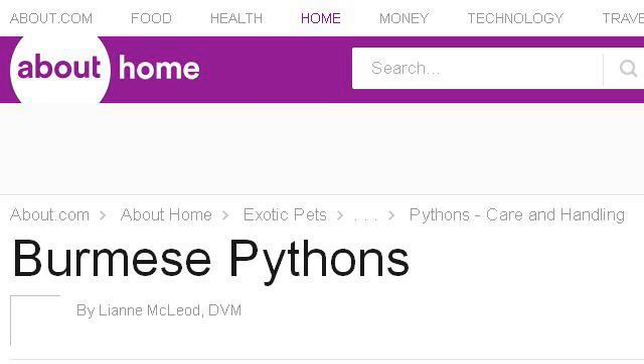How to take care of Burmese pythons as pets. Last but not least, try our third ranked site exoticpets.about.com — the web page 'How to take care of Burmese pythons as pets.' Here's the link.